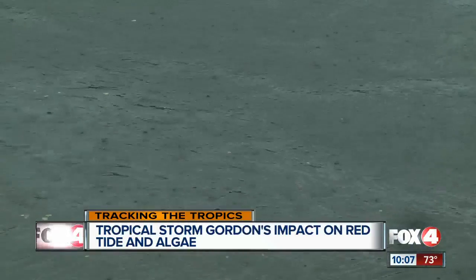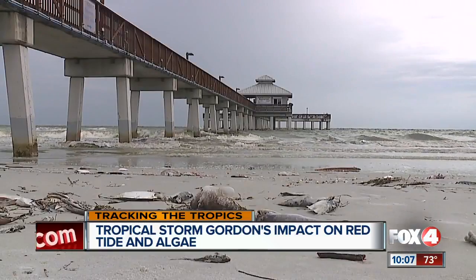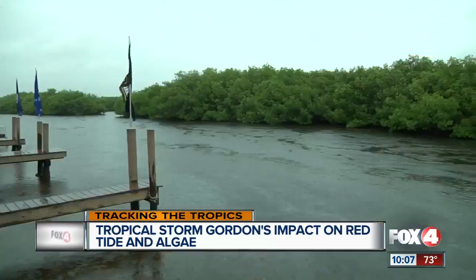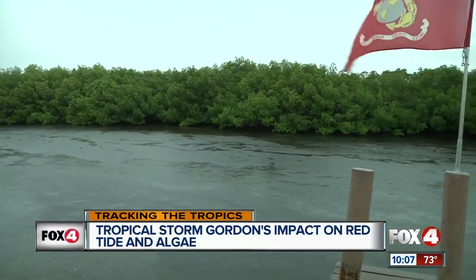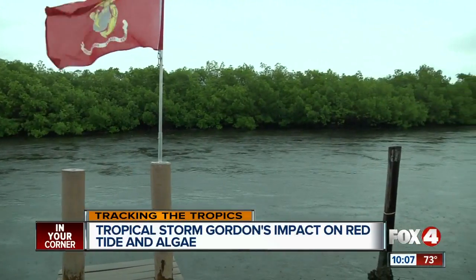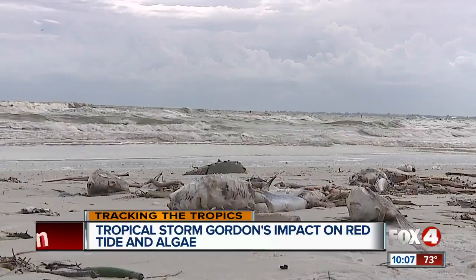So with Tropical Storm Gordon bringing rainy, windy weather to Southwest Florida, will it help red tide or hurt? Dr. Greg Tolley of FGCU's Department of Ecological Sciences says the answer is complicated. With bigger storms, there's been at least a preliminary link to keeping the red tide around longer or making it stronger. But Tropical Storm Gordon is a small, quick-moving storm, which makes predicting its effects even more difficult. Anytime you have large pulses of rainfall, you worry about extra nutrients coming into coastal waters, and red tide feeds off those nutrients.